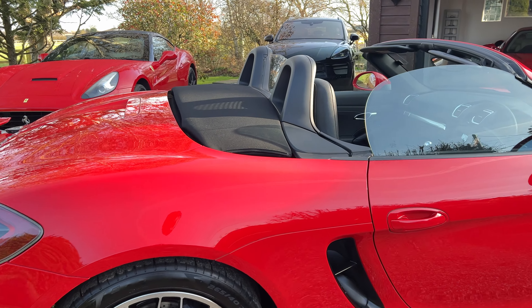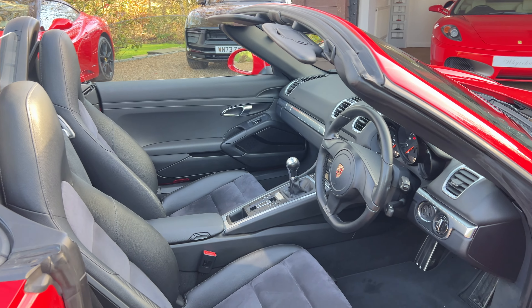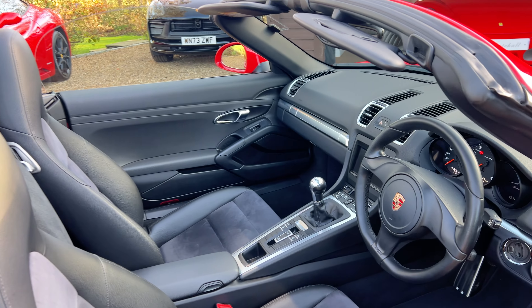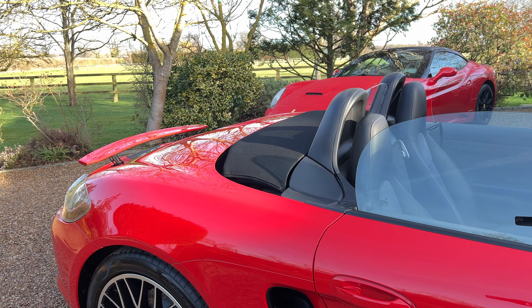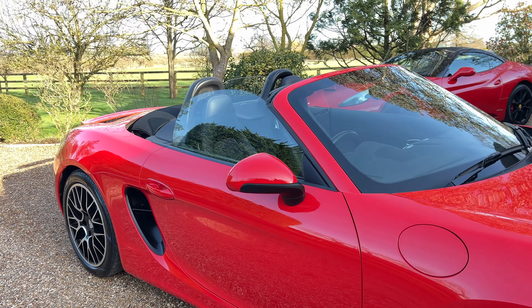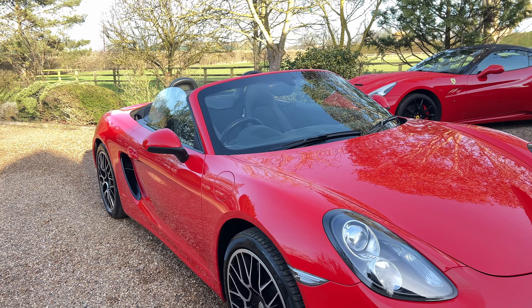It's a very nice car, really good condition. It's just come in — we've got to machine polish the vehicle and give it a little bit of a touch up to make it really nice, but it is in good shape.